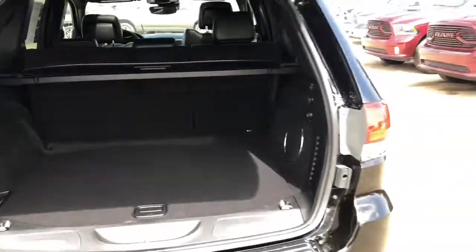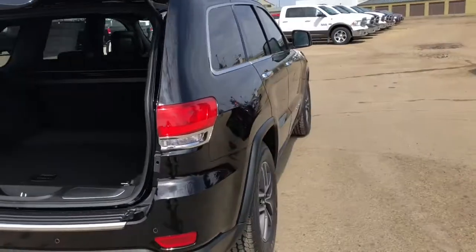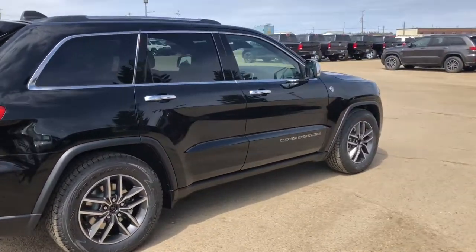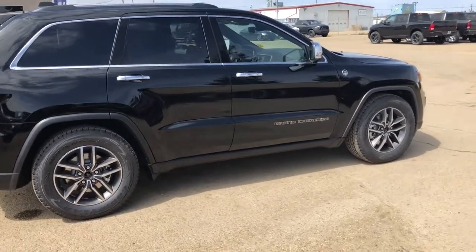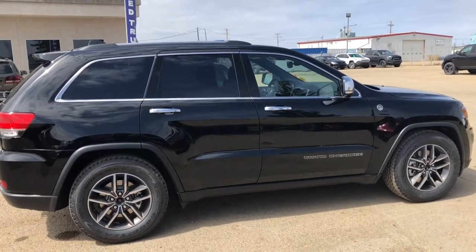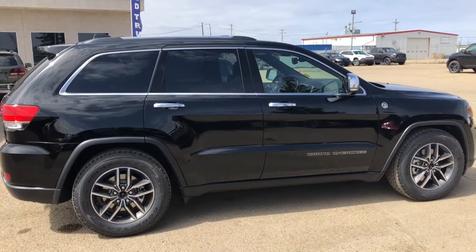Alright, so that concludes our walk around of this 2018 Jeep Grand Cherokee Limited. Please come in and take this vehicle for a test drive, figure out everything that it can do, and see if it suits you. You can give us a call at 403-783-5383. I hope you all have a fantastic day — thank you for watching!